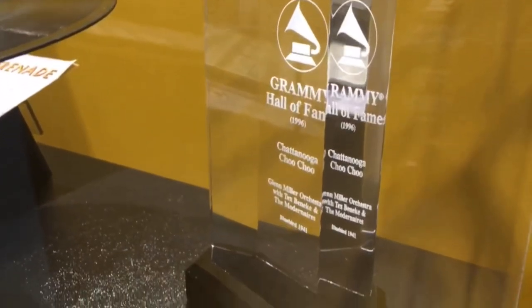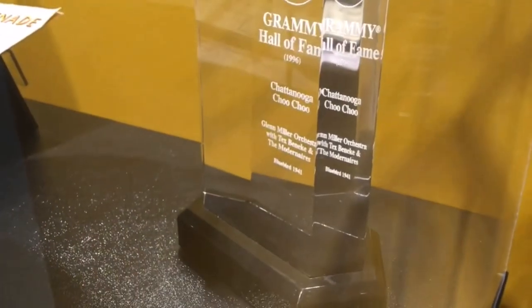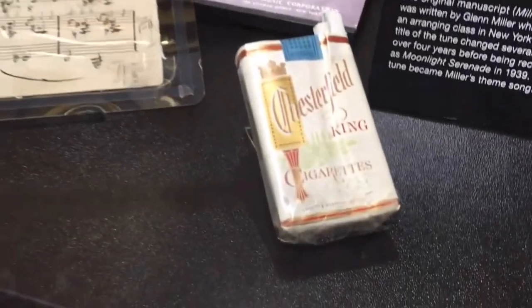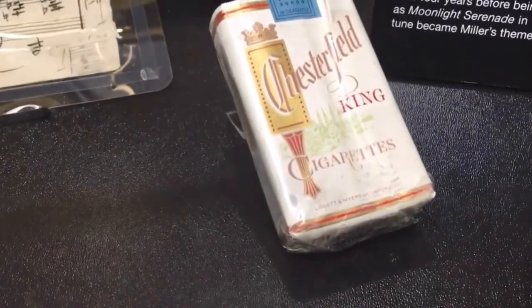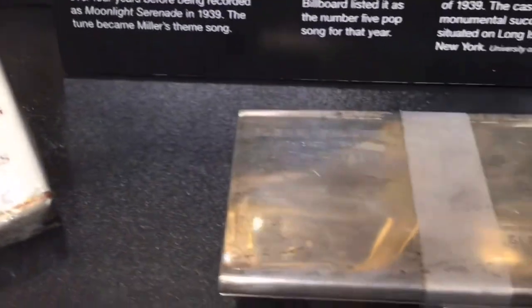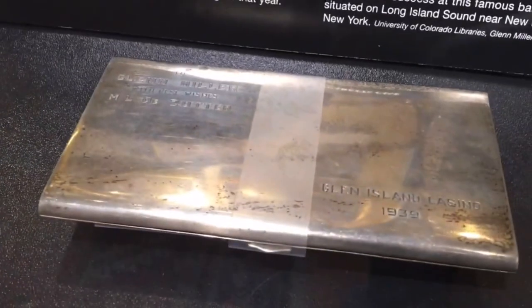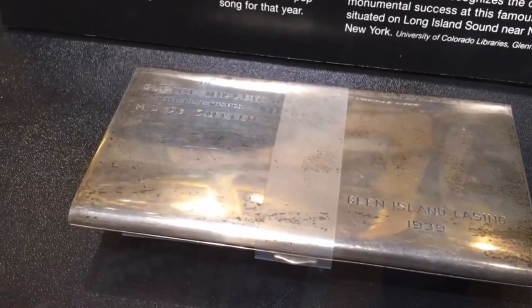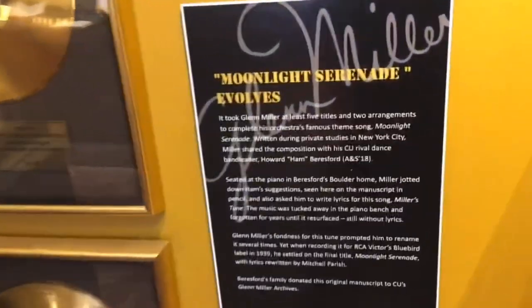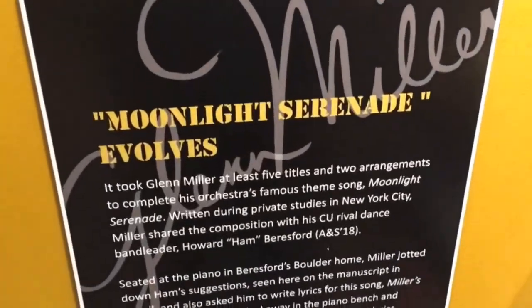Here's a Grammy Award. Never been that close to a Grammy Award and probably never will be again — super neat to see this. One of his actual trombones. And there's a pack of Chesterfield cigarettes — that's actually not his, but it's there to lend atmosphere. But this is his cigarette case, given to him by the Glen Island Casino for his long tenure at that location. And a lot of cool stuff on the walls to see here.